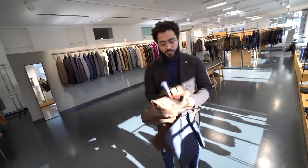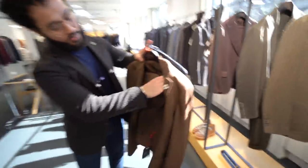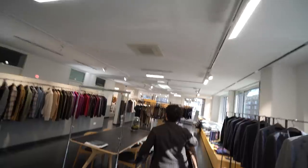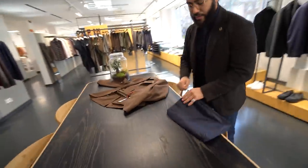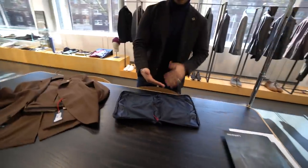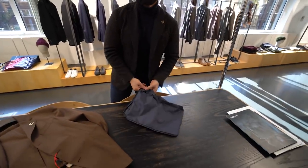It's a travel concept — for the urban modern man who travels a lot and doesn't want to iron his suit. This is a wrinkle-free fabric. You can travel with this suit, hang it up, and it's wrinkle-free. Before you travel, there's a little bag for the suit where you can pack the jacket and the trousers, put it in your trolley, and that's it.